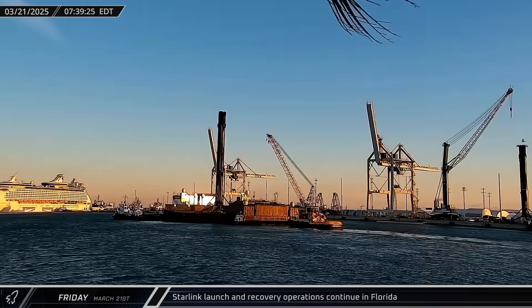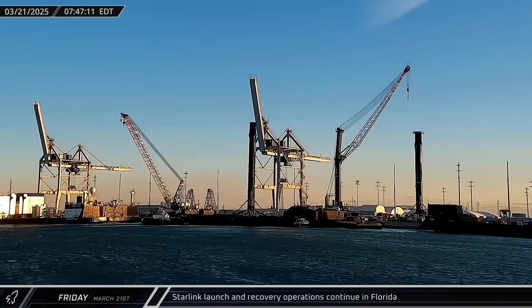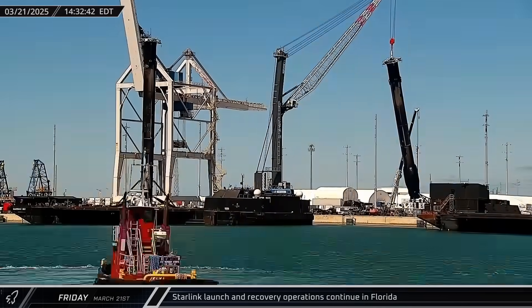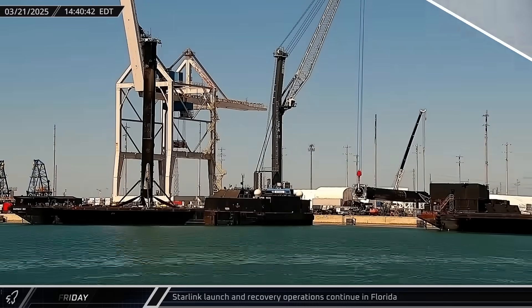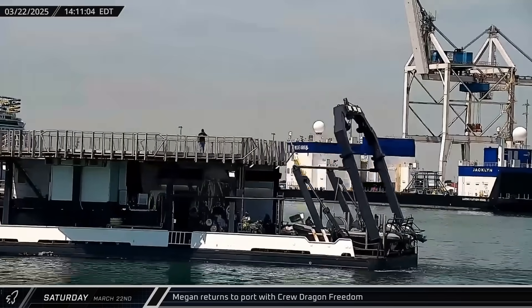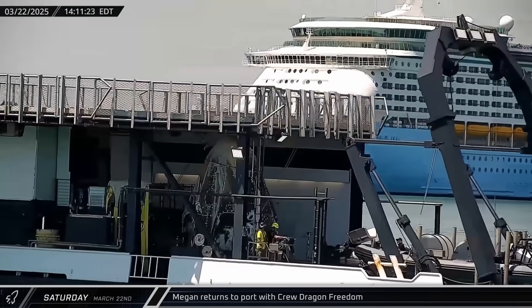Switching over to Florida on Friday, A Shortfall of Gravitas returned to port with booster 1077 from the Starlink Group 12-25 mission. We can also see booster 1078 from the Starlink Group 12-16 launch being laid down on a transporter for its return to Roberts Road. On Saturday afternoon, Megan passed through Port Canaveral en route to the Banana River to offload its cargo — the recently returned Dragon capsule Freedom from NASA's Crew-9 mission.